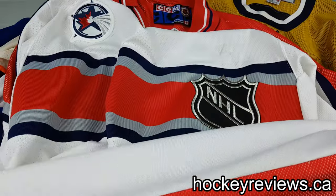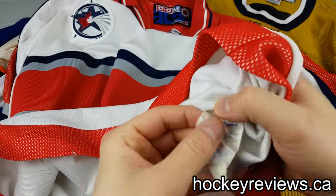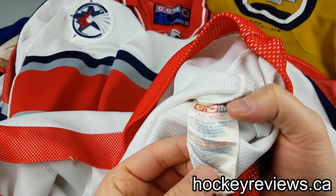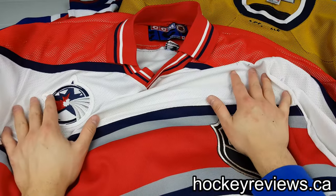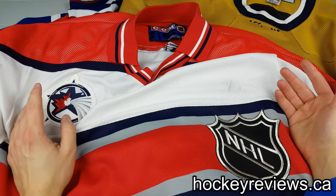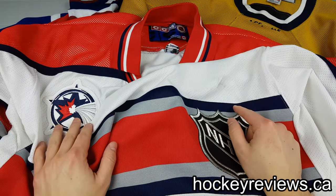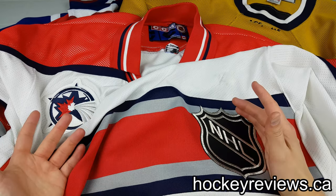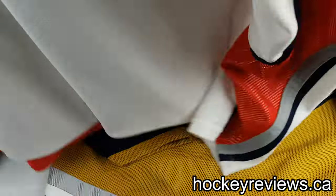This jersey has an Aeronet tag by Sport Masca, which should look familiar. CCM jerseys are made by Sport Masca, and the Coho jerseys are made by Sport Masca as well. If you couldn't tell already, they make the jerseys. I think at this time Coho was owned by CCM — I'm not 100% positive, but I thought it was under the hockey company umbrella. Take it as you will.